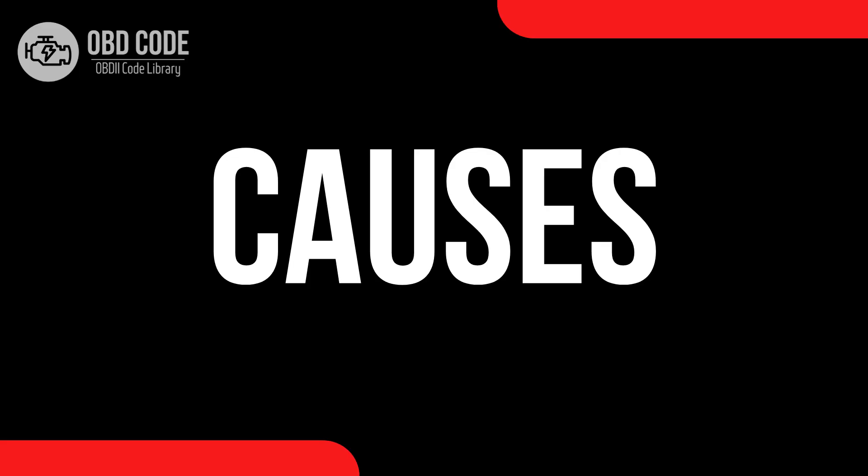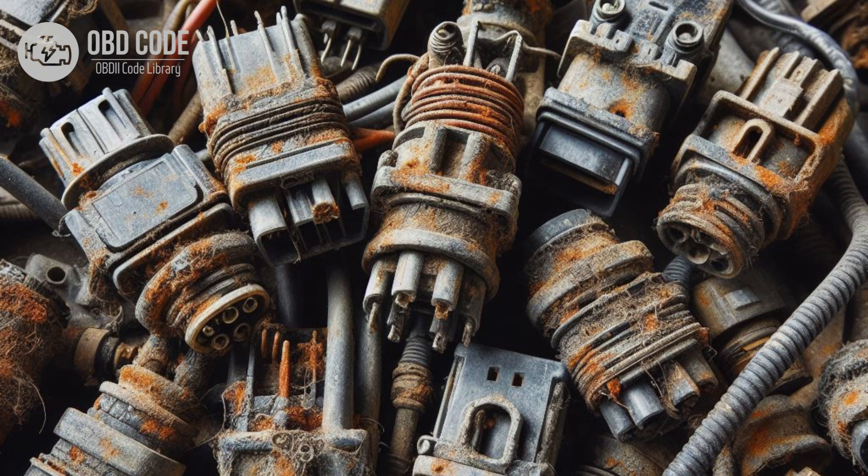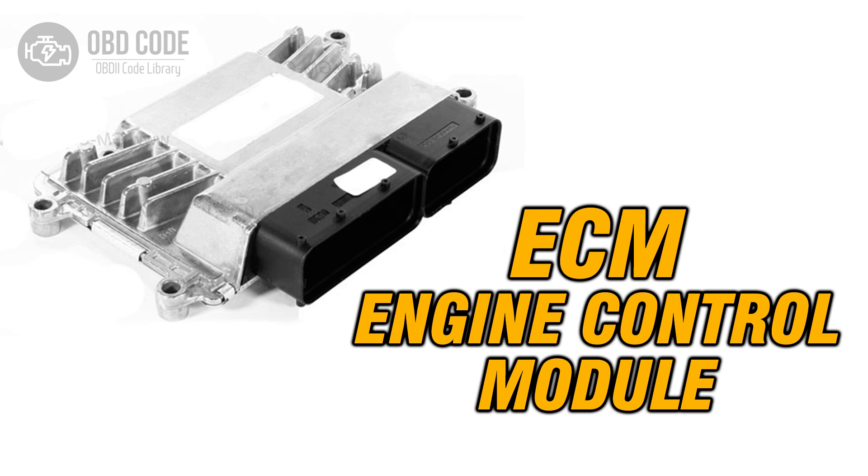Causes of the code P0679: 1. Faulty glow plug in cylinder 9. 2. Wiring or connector issues in the glow plug circuit for cylinder 9, such as corrosion, damaged wires, or loose connections. 3. Faulty glow plug relay or module. 4. Failed engine control module (ECM) or powertrain control module (PCM).